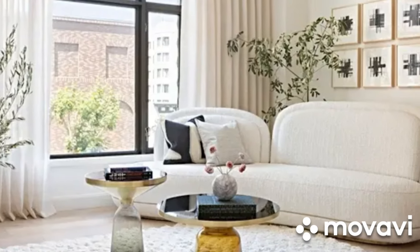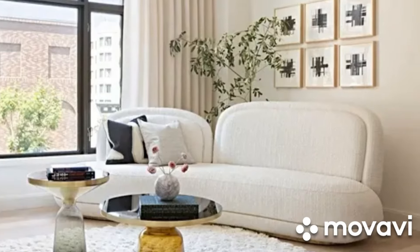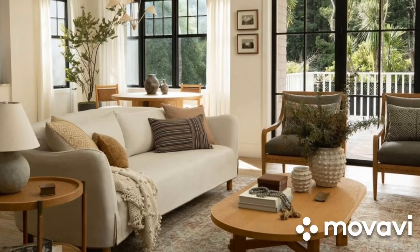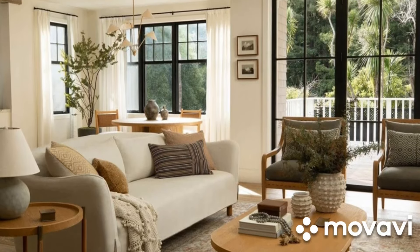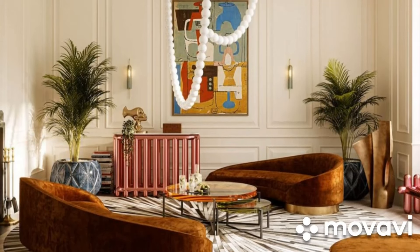Hey everyone, welcome back to our channel. Today we're tackling a common challenge: making the most out of a small living room space. Whether you're living in a studio apartment or just dealing with a compact layout, we've got some creative ideas to help you maximize your space while keeping it stylish and functional.